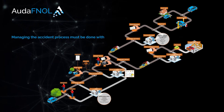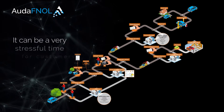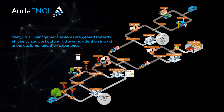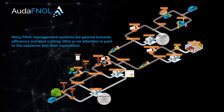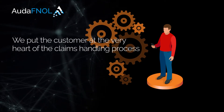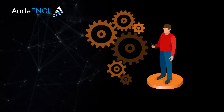Managing the accident process must be done with care, attention, and sensitivity. It can be a very stressful time for customers. Many FNOL management systems are geared towards efficiency and cost-cutting, with little or no attention paid to the customer and their experience. At Alditex, we put the customer at the very heart of the claims handling process, so they can feel empowered and valued.